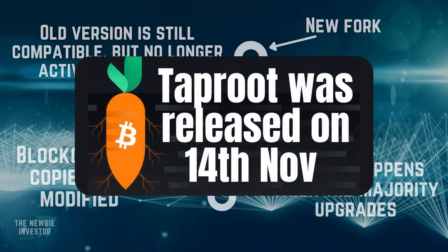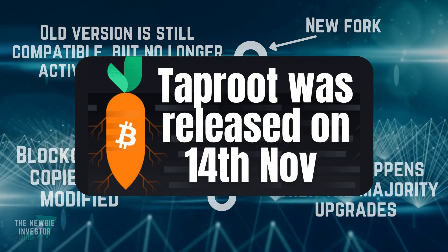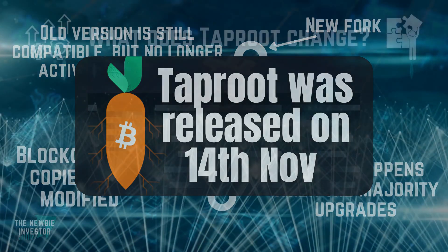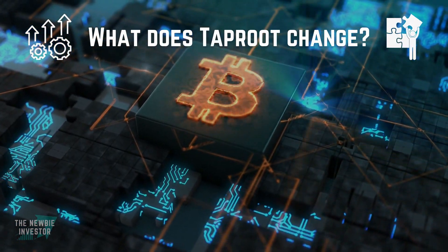In this case, that was Sunday 14th November 2021 when 90% of miners locked in the Taproot update. So, what does Taproot bring to the table?